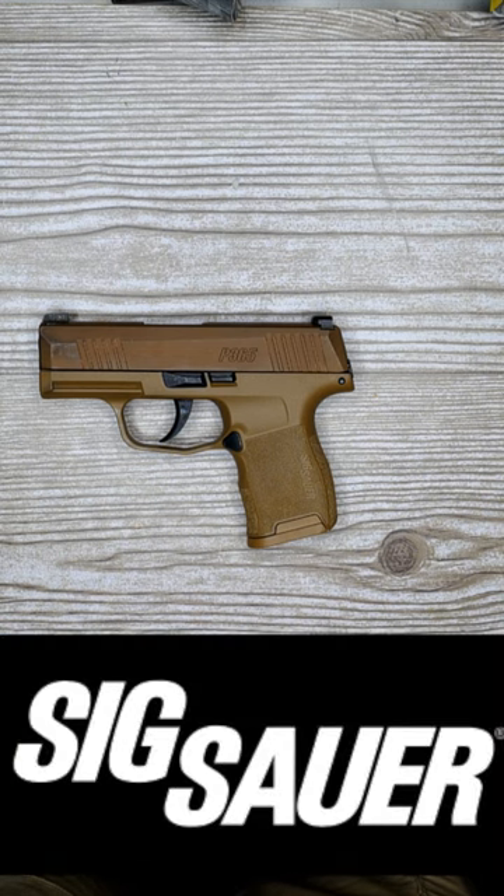Since we doubled up on number 4 and 5, we're skipping right to the Sig P365 at number 2, at 4.2 inch grip length and 10 round capacity, which leaves us with the undisputed champion.